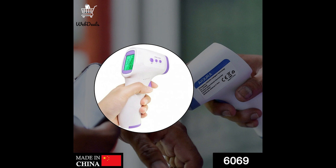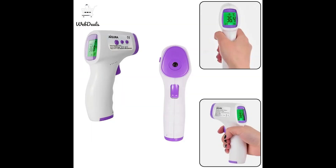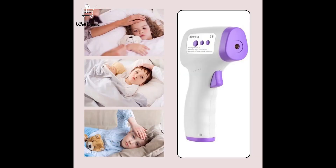It is a must-have gadget for households, offices, schools, and labs. It not only can measure body temperature, but it also can measure the temperature of surfaces, room, bath water, food, and baby milk.